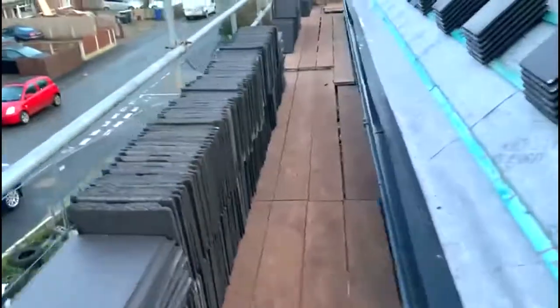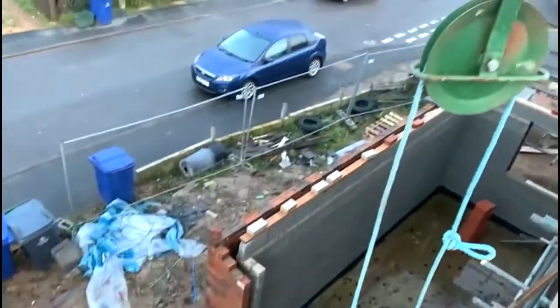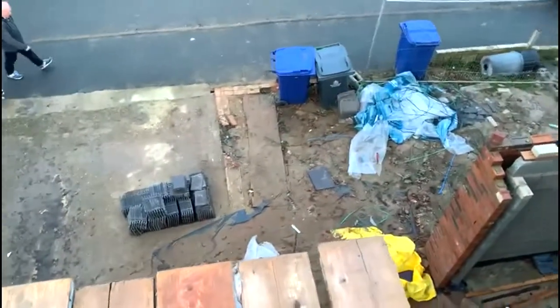Then the brickies can come back, move the scaffolding down, and drop the stone sills in so the window guy can come and measure the windows - hopefully not on a long lead time. It looks like quite a lot of space down there now we've got rid of all those tiles. They felt like they'd been there for ages, so we kind of got used to it, but now we can have our driveway back.